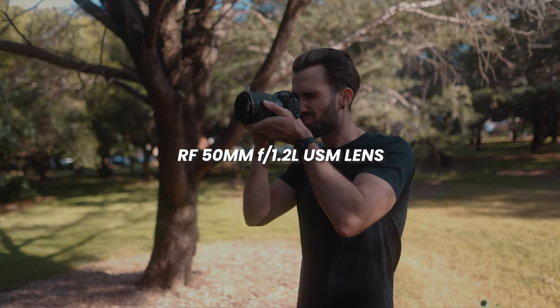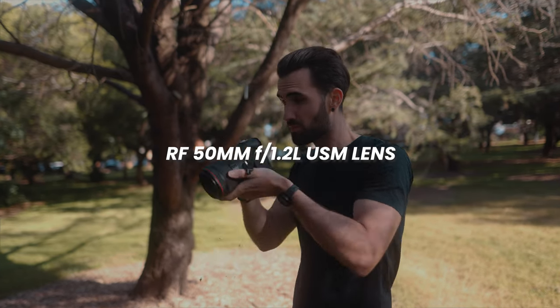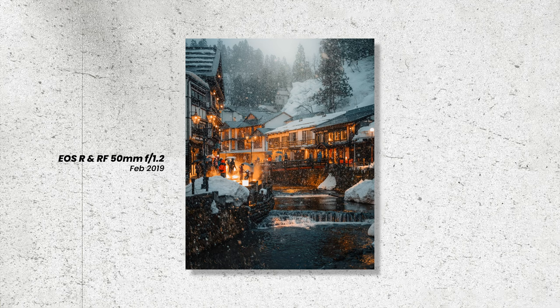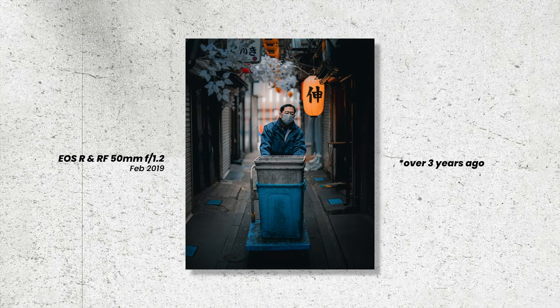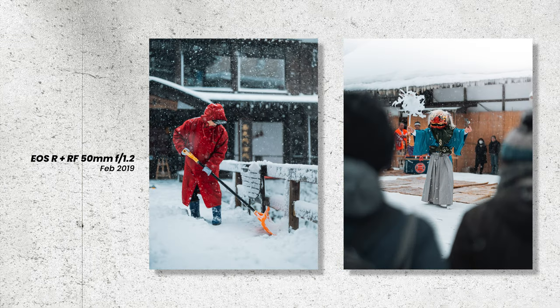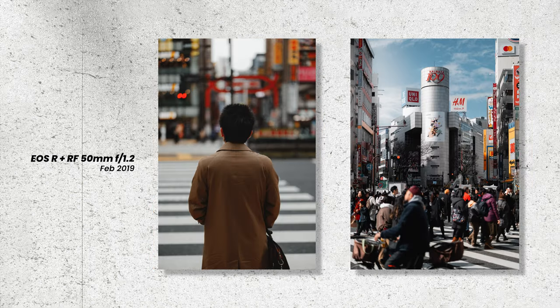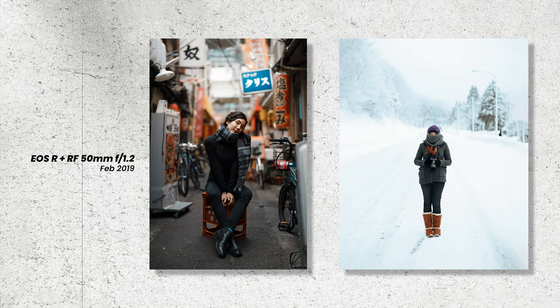If you watch my channel at all you'll probably know I'm talking about the RF 50mm f1.2 lens from Canon. I first tried this lens over four years ago on a trip to Japan — I was actually loaning it just to try it out with the EOS R. About a month later I sold a bunch of gear to buy the R, partly so I could use this lens.